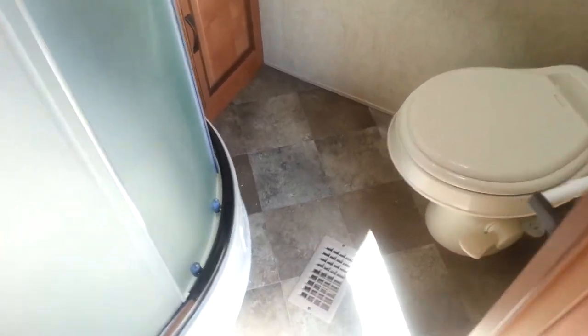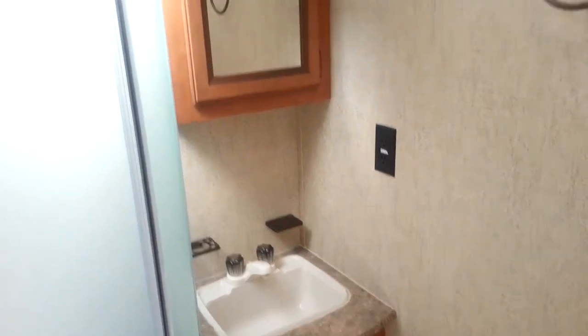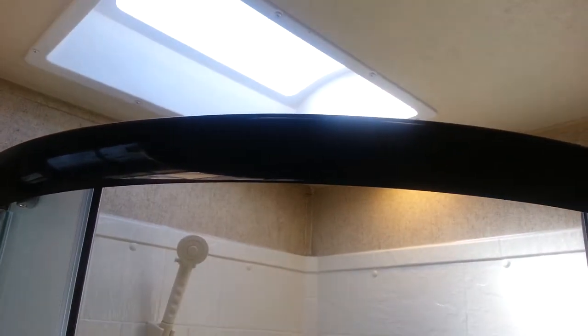Right inside the patio door is the main bathroom. You've got the foot-flush toilet, the vanity with medicine cabinet above, and then a corner shower with glass sliding doors. Opening it up you can see the full surround and a skylight above.